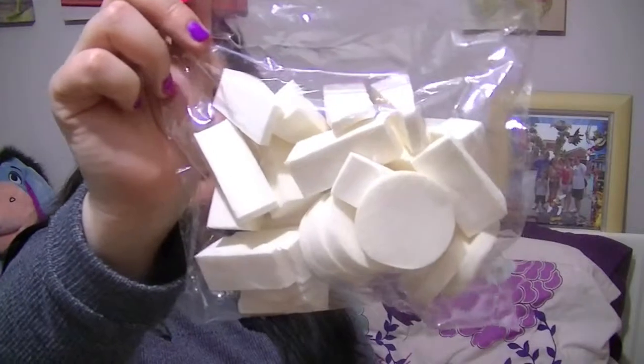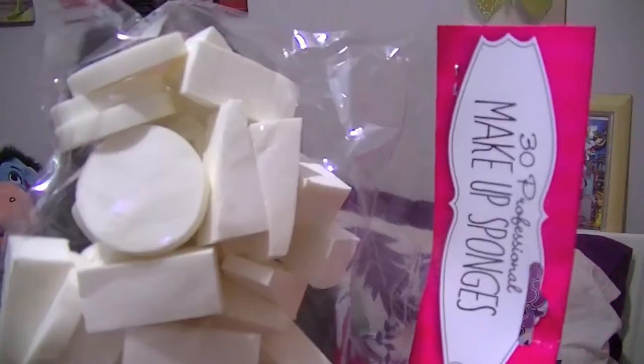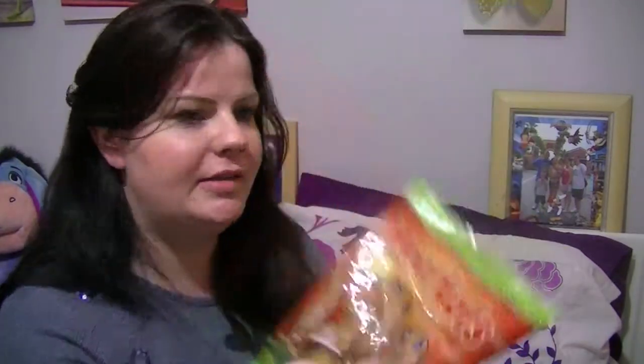I needed sponges obviously to do the makeup and stuff, so I got these in the pawn shop. There are 30 makeup sponges in there, all different shapes — well, two different shapes: the triangle ones and round ones.